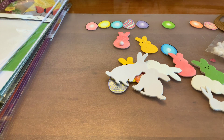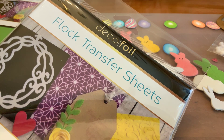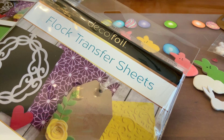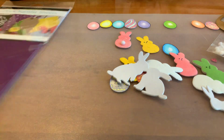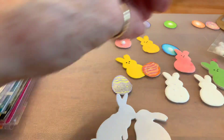Deco Foil came out with these flock transfer sheets and I thought, oh my goodness, because I love their foil and I think any kind of texture you can add to a card or scrapbook page just adds so much fun. Blitzy is who got them first as far as I know, so that's who I ordered them from — I ordered every color. It comes in white, green, blue, yellow, black, pink, orange, and purple.